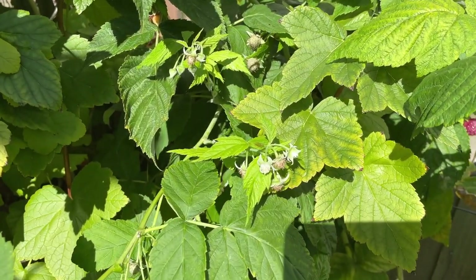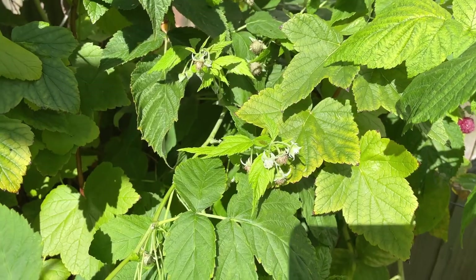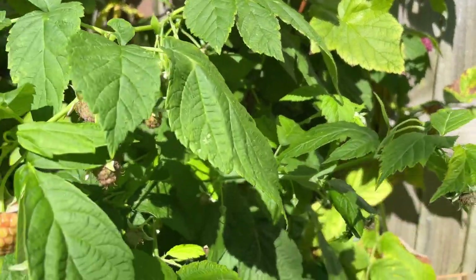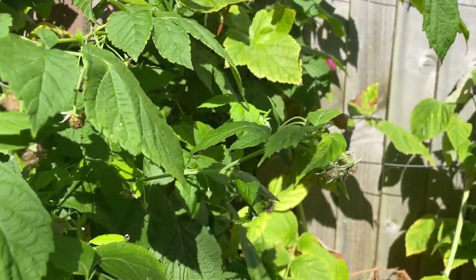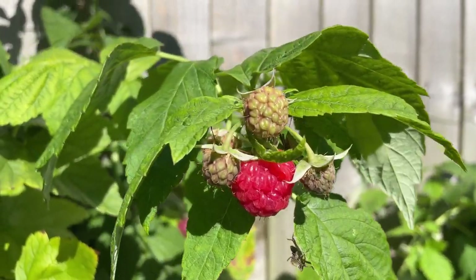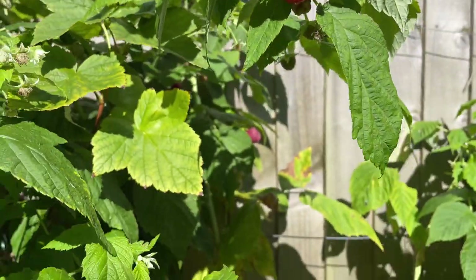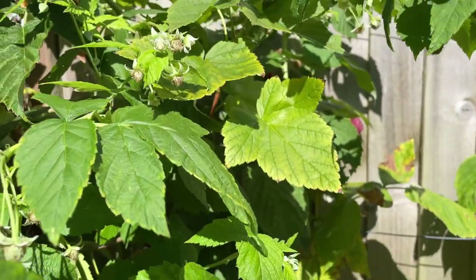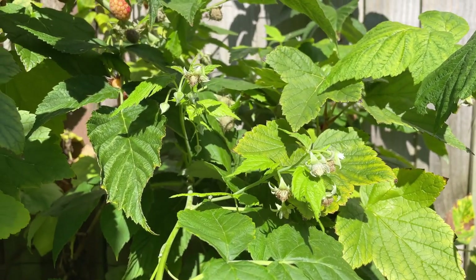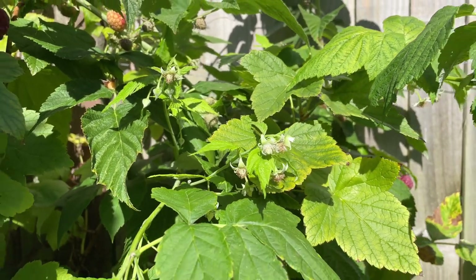Because you've got flowers still developing — the bee is buzzing around me here now — you know that you're going to go on getting more fruits developing and ripening up. So some are ready for picking, some just ripening up, other fruits just forming, but still some flowers forming — so these are going to be giving me my late raspberry pickings here from my garden.